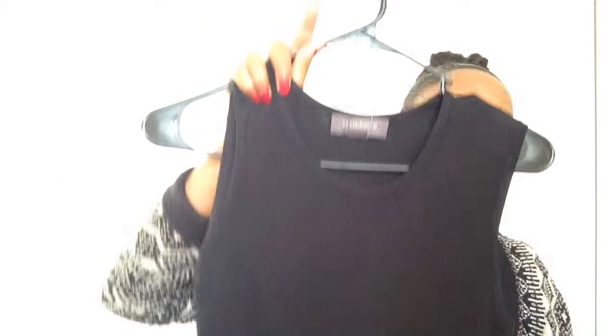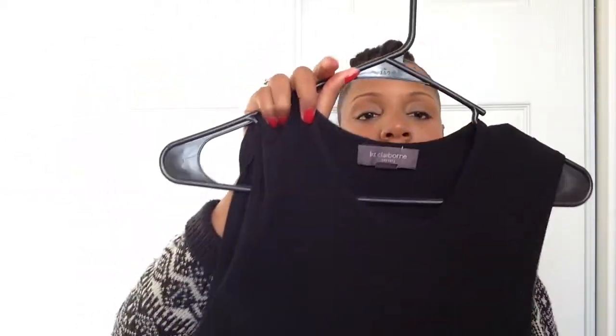I found this cute little dress. It's like a checker print on the bottom and then it's black. It's made by Liz Claiborne — really cute and the material is really nice.